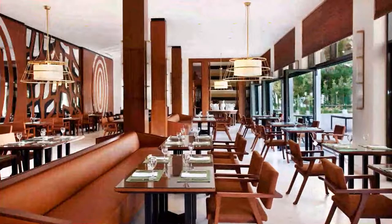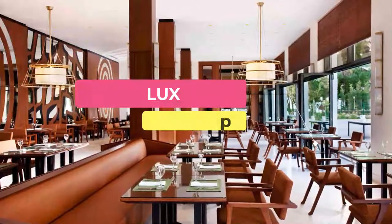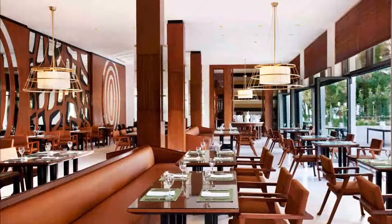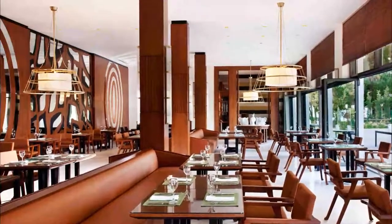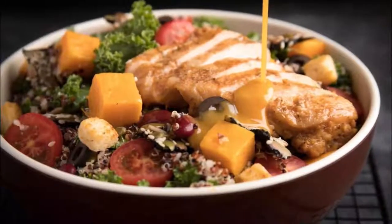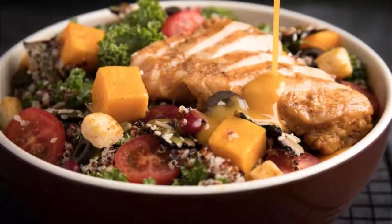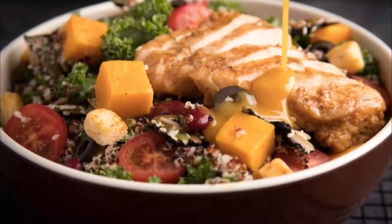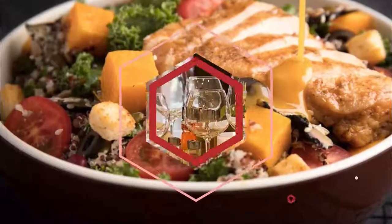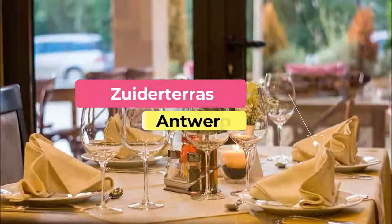Number six: Lux. Lux is a trendy hangout in the up-and-coming part of Antwerp, just outside the city center, neighboring the impressive modern architecture of the MAS Museum, which showcases the city's past, present, and future. Lux is in the former premises of a shipping company; the building's original ornate staircase leads up to the first floor dining area, where original marble pillars and contemporary neon lighting blend the old with the new.